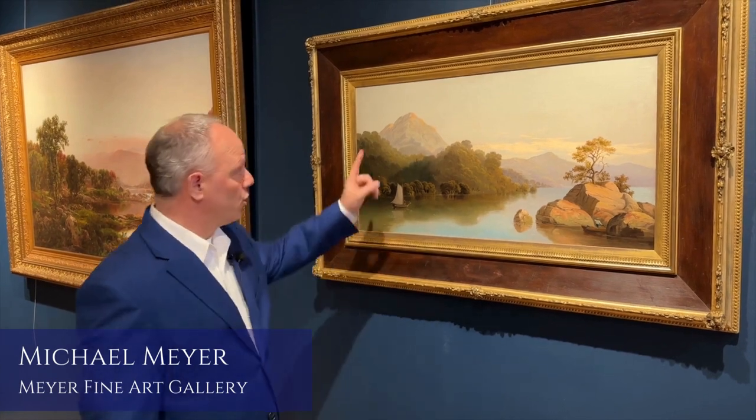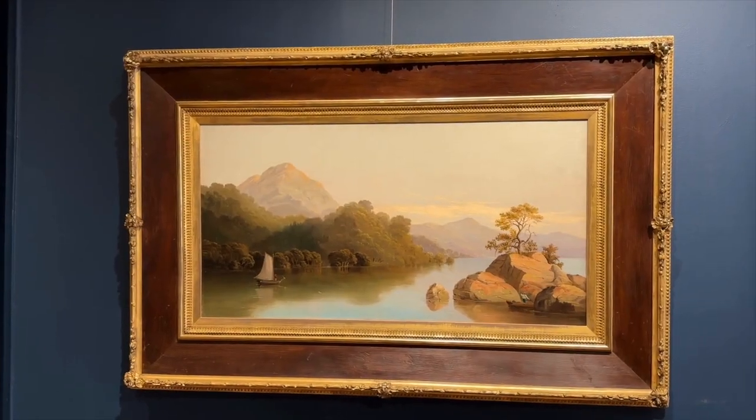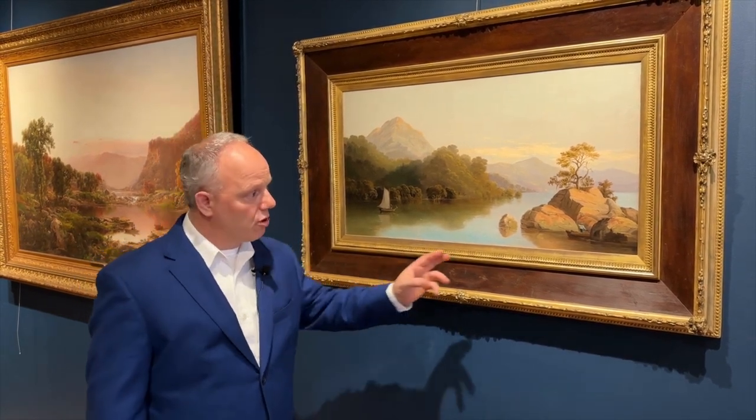In this painting, Duncanson paints Chattanooga, Tennessee — Lookout Mountain on the Tennessee River. The incredible thing about this is it's the story of a runaway slave in 1838 named Jacob Cummings. Jacob Cummings basically takes a canoe, goes into little islands, and stays for two days in the Tennessee River.